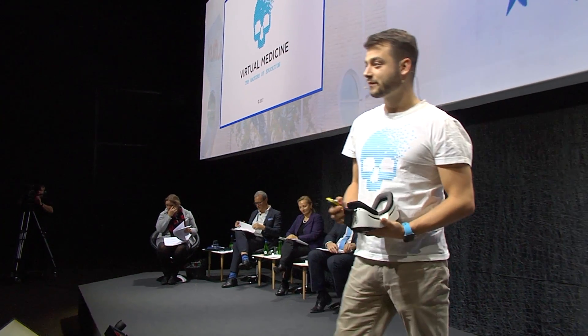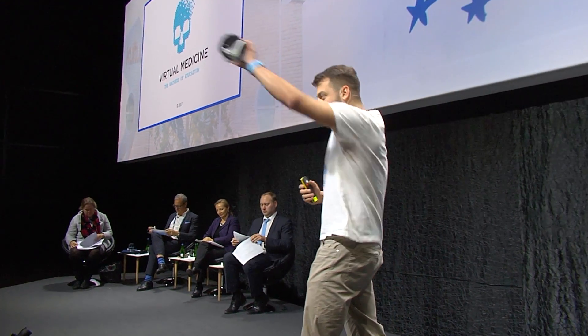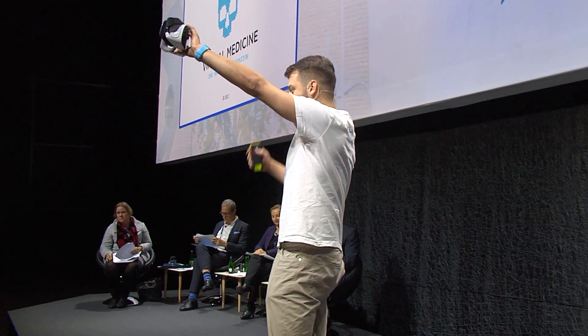Imagine a world where you learn with all your senses, intuitively, playfully and visually. It's the world of virtual reality. Imagine you will put this headset on your head, and you will see this.